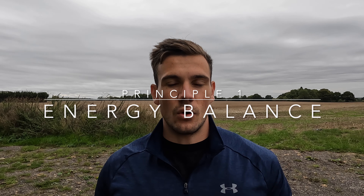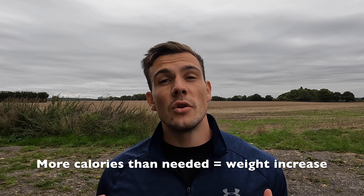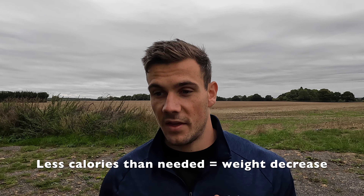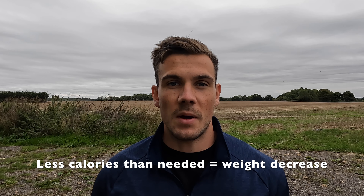Point number one is energy balance, or calories in versus calories out. It's amazing the amount of people that don't understand the one single concept that determines whether you gain weight or you lose weight. If you consume more calories than your body needs on a daily basis to perform its daily functions, then those excess calories are going to be stored in your body as excess weight. On the contrary, if you consume less calories than your body needs, your body is going to supplement that extra calorie requirement with the energy reserves on your body — the muscle and the fat.